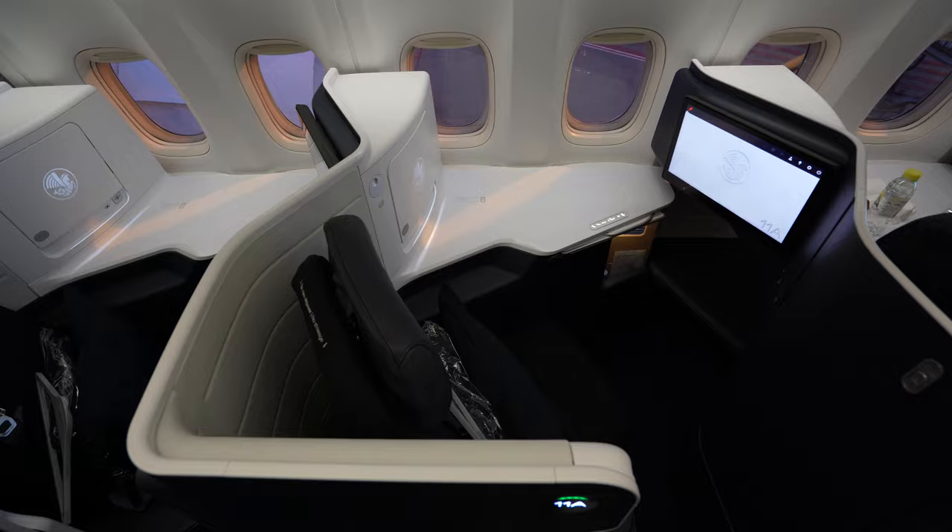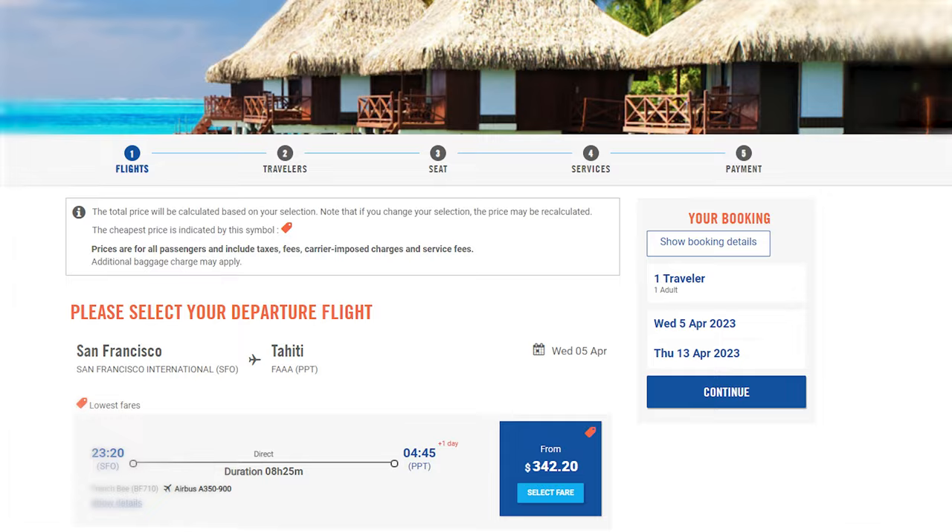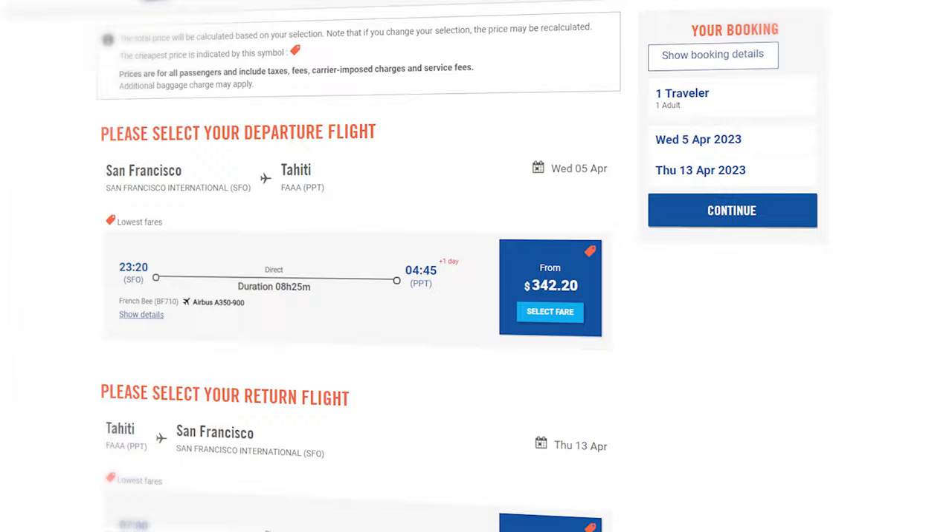If you're looking for a premium flight to match your dream vacation, try also taking a look at Air France's business class from Los Angeles requiring 95,000 Flying Blue miles. Or if you're looking for a budget flight option from San Francisco, there's French Bee, which is a low-cost leisure airline that offers very cheap fares in economy class, so if you're okay with flying economy, that's an option to consider too.